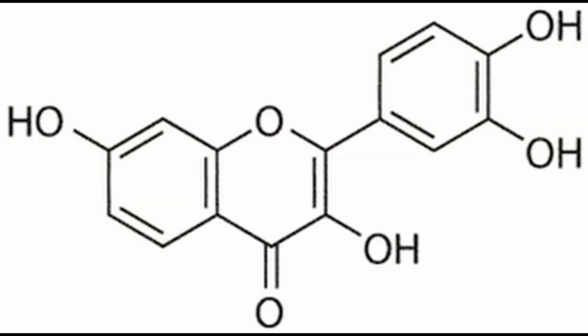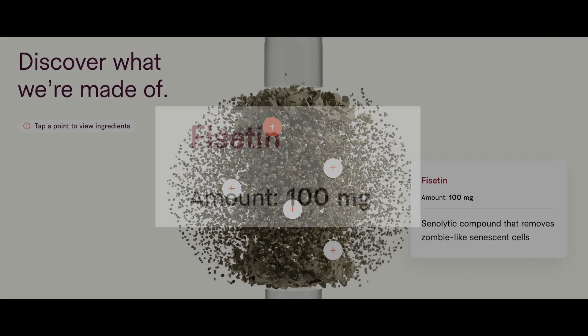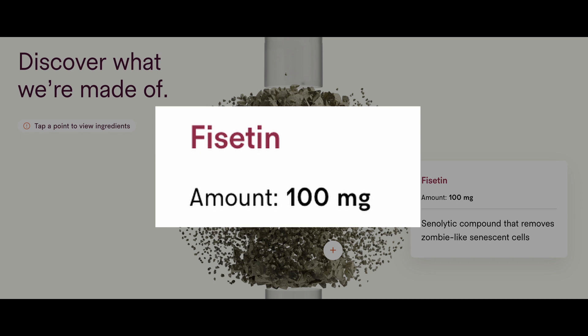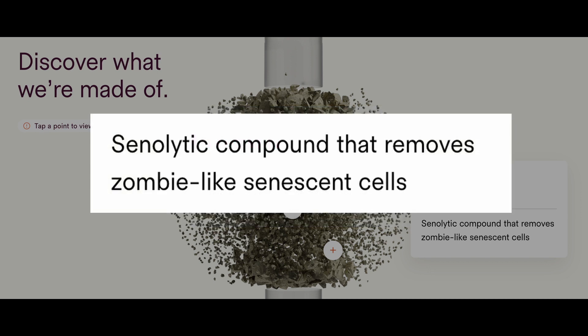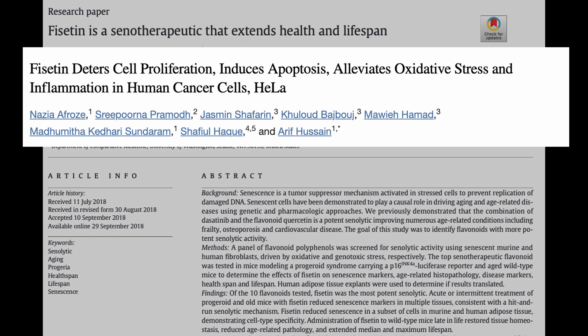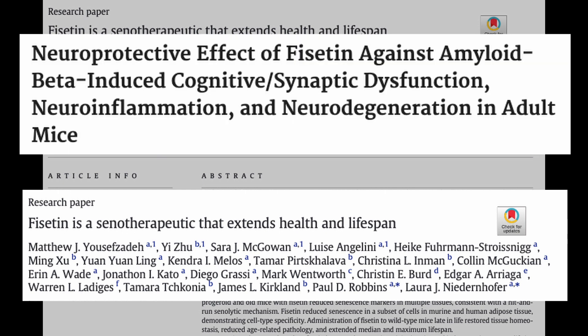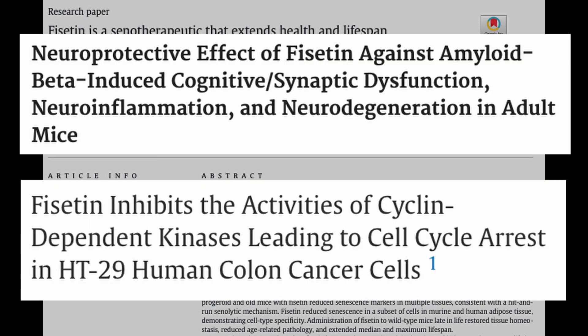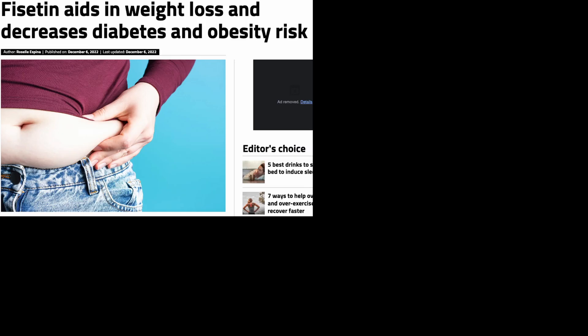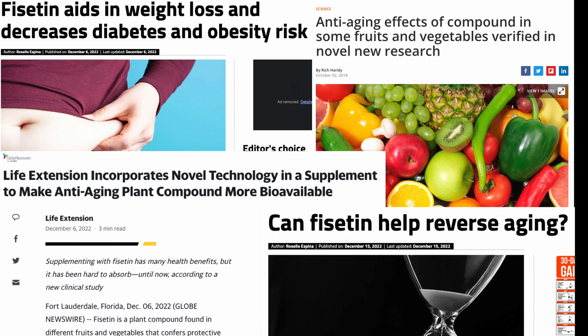Next is Fisetin, which is a polyphenol found in many plants, especially strawberries. The daily dose in the Vitality supplement is 100 milligrams. The Tally Health website says that Fisetin is a senolytic compound that removes zombie-like senescent cells. Various studies have found the following benefits: Fisetin induces apoptosis, alleviates oxidative stress and inflammation, clears away senescent cells, boosts brain function, and exhibits anti-carcinogenic effects. Of all the supplements in Vitality, Fisetin has the most glowing reviews and shows the most promise, in my opinion.